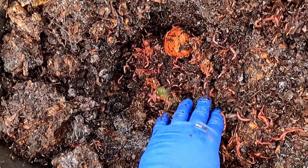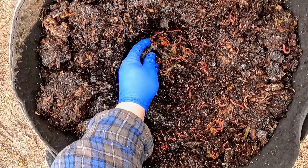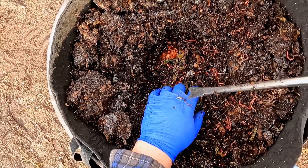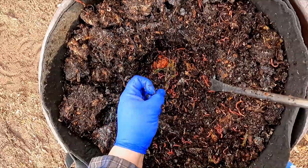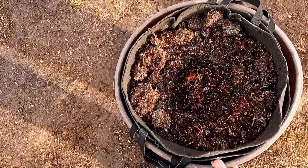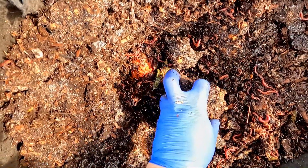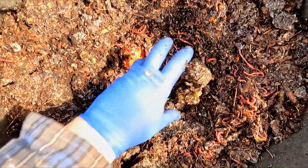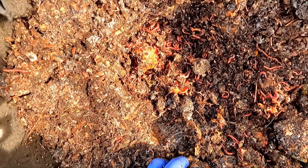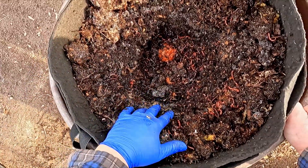My goodness, these poor worms. It's incredible how tough these little guys are. I'm going to have to pause the camera because I need to scope out a space where we can relocate the system to. In the meantime, I'll drag it back out into the sunshine so we can maybe gain a little bit of warmth naturally, and we'll put it someplace where it's got a better chance of not being harmed by the encroaching winter weather once it cools down again.